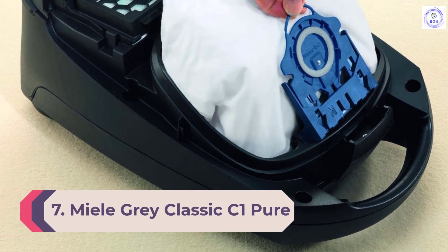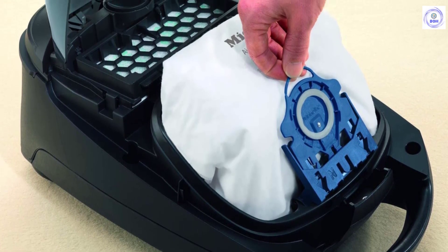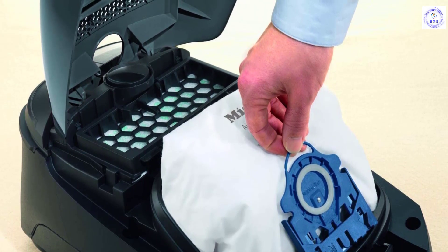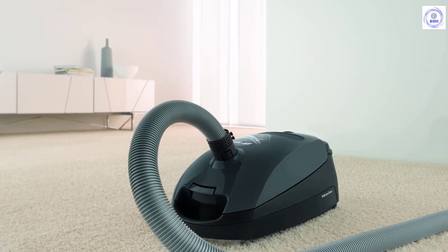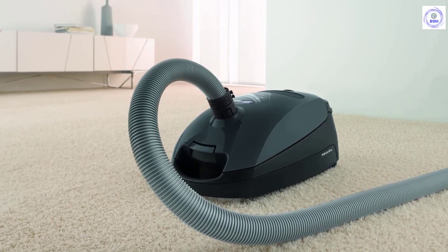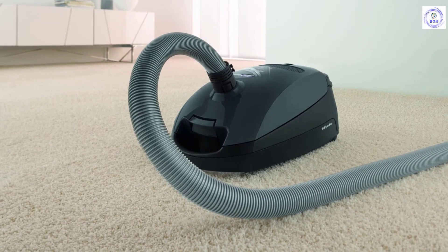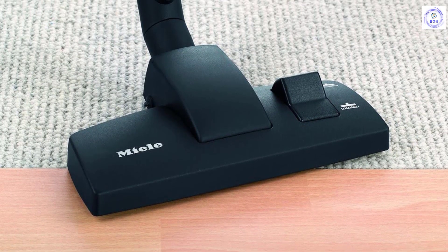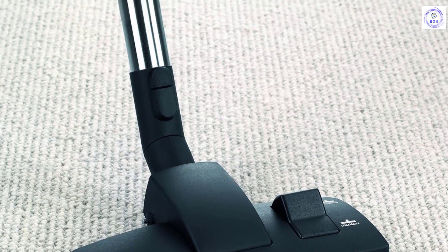Number 7: Miele Gray Classic C1 Pure Suction Canister Vacuum. The Miele Classic C1 has six different suction levels, which correlate with the floor or fabric surface you're cleaning, so you can pick the ideal pressure for the job. It uses an easy-to-replace bag system for collecting dirt and debris, and the Miele AirClean system leaves your room's air cleaner than when you started. It comes with a combination floor head, dusting brush, upholstery tool, crevice tool, and an AirClean filter and filter bag. This vacuum weighs just under 11.5 pounds and has a power cord almost 30 feet long, allowing you to tackle two or three rooms without unplugging. It's a German-engineered bagged canister vacuum ideal for homes with hard floors and low-pile carpeting.